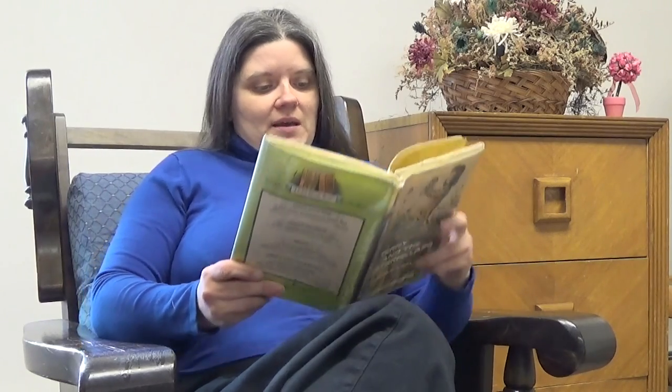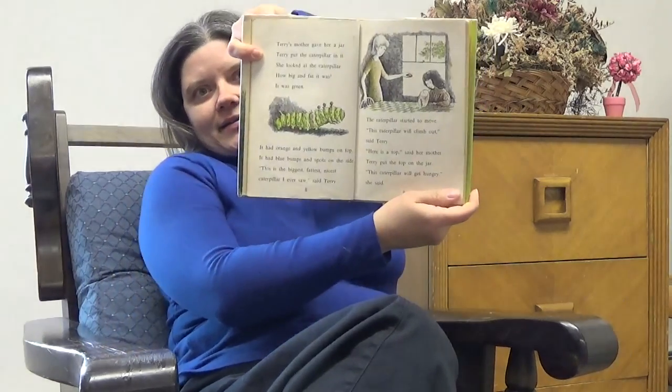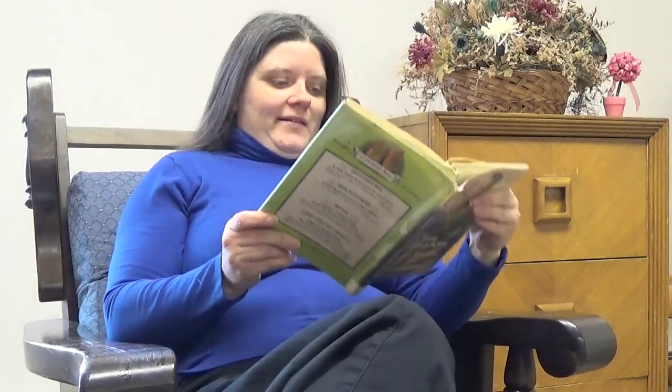Terry's mother gave her a jar. Terry put the caterpillar in it. She looked at the caterpillar. How big and fat it was. It was green. It had orange and yellow bumps on top. It had blue bumps and spots on the side. "This is the biggest, fattest, nicest caterpillar I ever saw," said Terry.